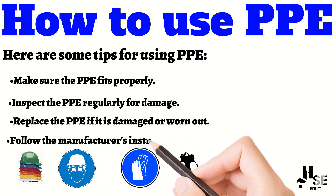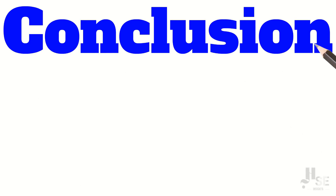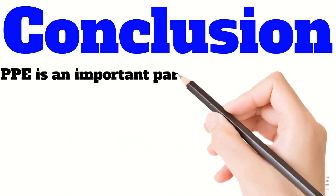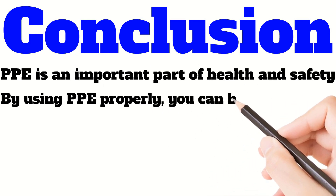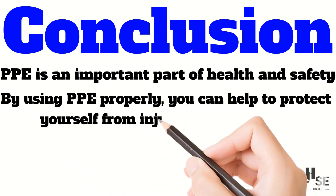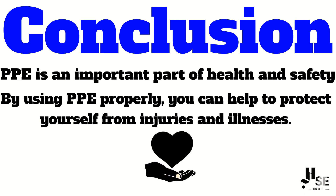Follow the manufacturer's instructions for cleaning and storing the PPE. PPE is an important part of health and safety. By using PPE properly, you can help to protect yourself from injuries and illness. I hope you found this video helpful — if you have any questions, please leave a comment below.